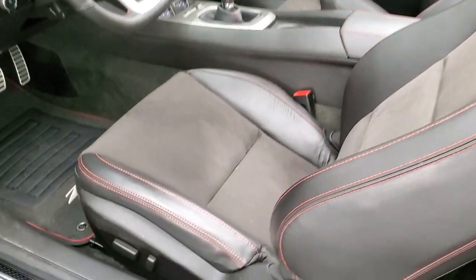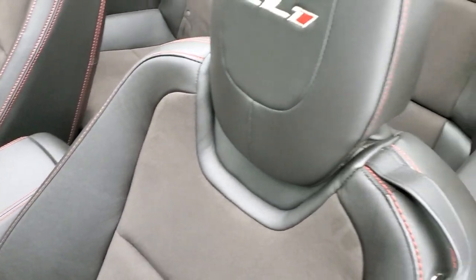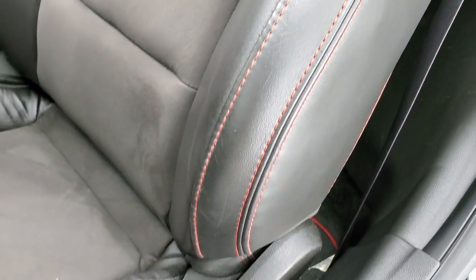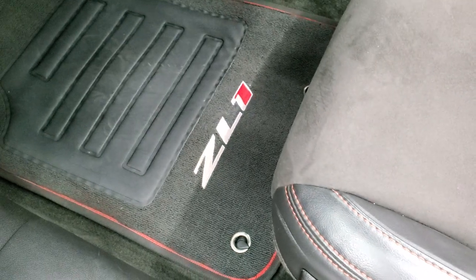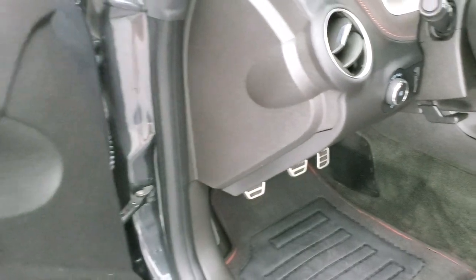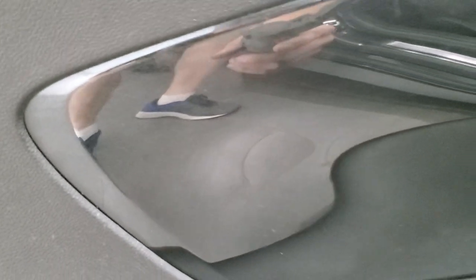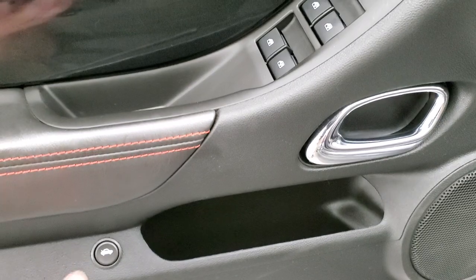Inside, the ZL1 package gives you black leather and suede seats stitched with red stitching. You get the ZL1 logo stitched into the headrest. There are no rips, no tears, no major wear on those seats. Both front seats are power and heated. You get the ZL1 floor mats, auto headlamps, and a tilt and telescopic steering wheel. You also get the black metallic trim on the door — it has just a little bit of metal flake in there, which is a nice touch on these Camaros.